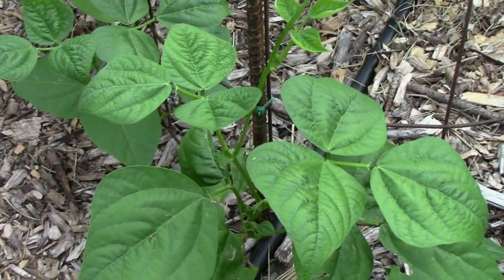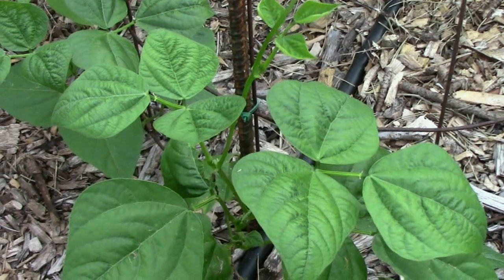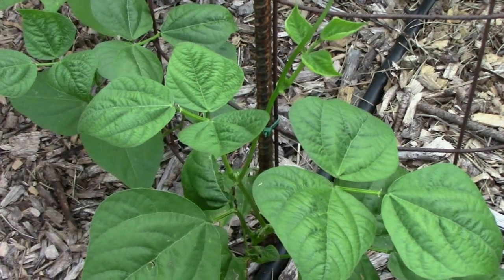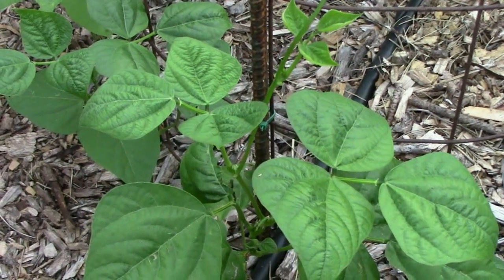The pole beans that I planted next to this tomato cage are starting to grow pretty well, especially considering the weather we've had lately. It's going to cool off tomorrow, and we're supposed to be getting some rain, so that should help these really take off, I'm thinking.